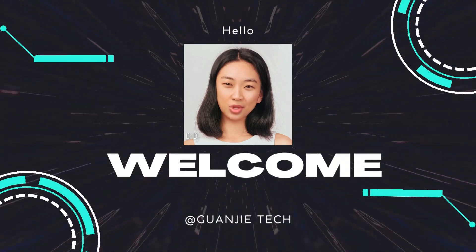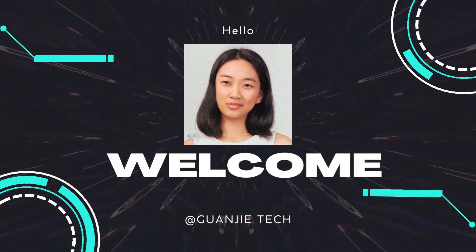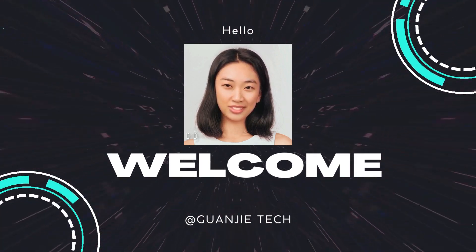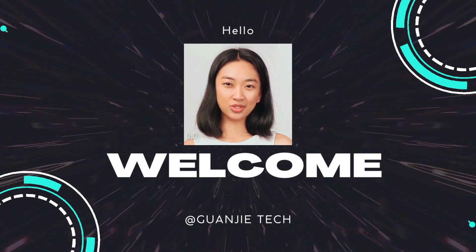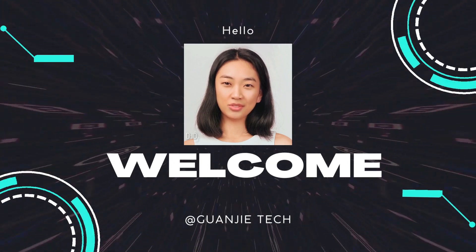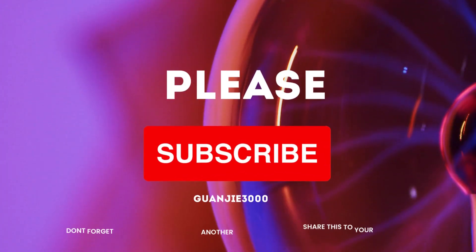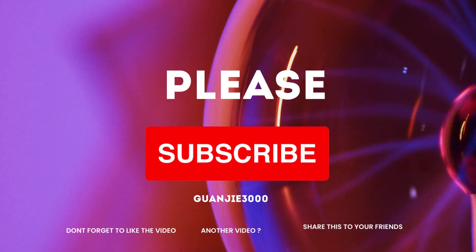Welcome to our YouTube channel, where we dive into the future of AI technology. Subscribe now to stay one step ahead as we explore mind-blowing technologies. Join us on this thrilling journey by hitting that subscribe button and be part of our community shaping the future. By subscribing to my YouTube channel, you'll become part of a vibrant community passionate about robotics and technology.